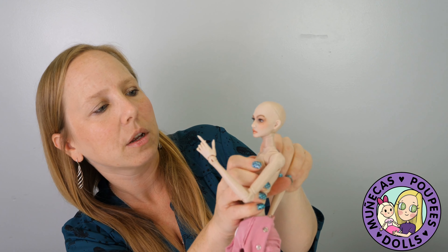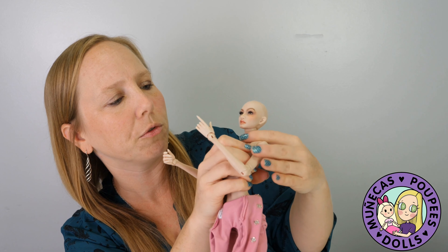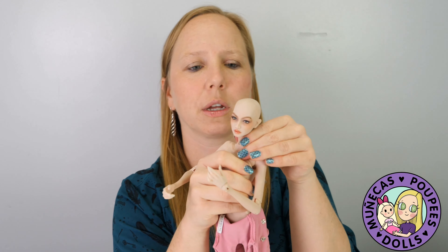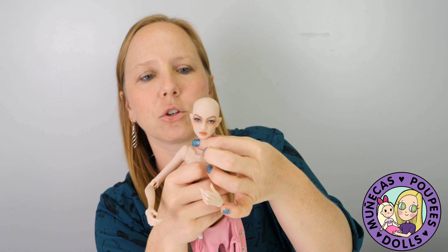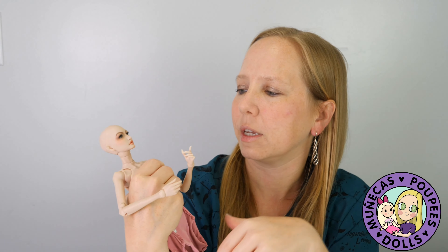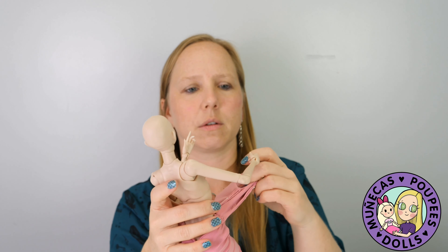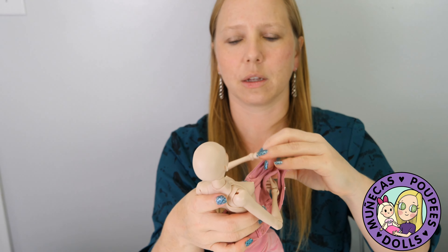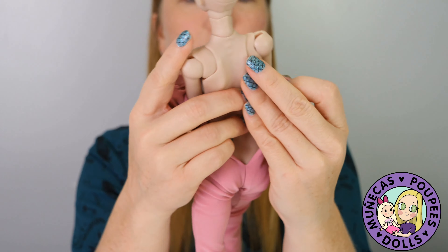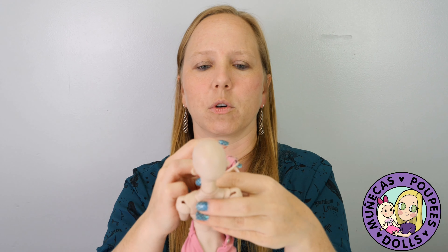The arm moves, but the shoulder joint is kind of stiff and I don't want to force it and break it. She also has a neck joint, and her head is on a ball on top of that — so she's going to be a lot of fun to pose. The resin feels really nice and smooth, and she's really well sculpted.